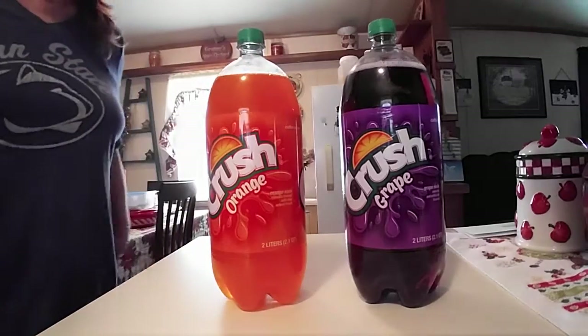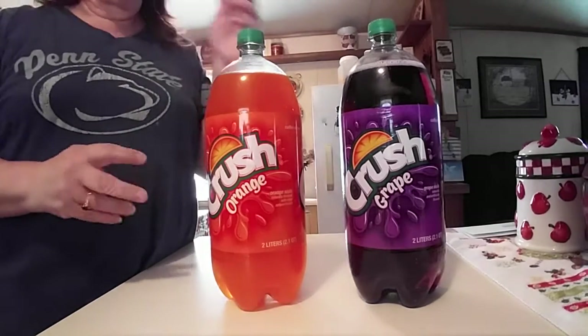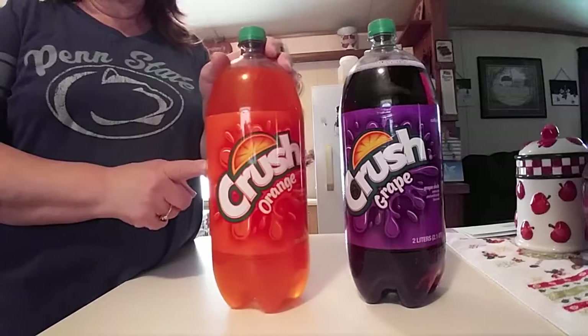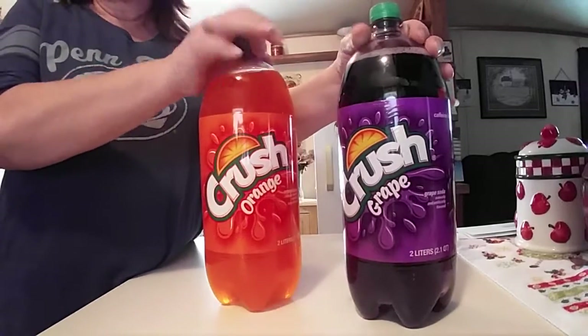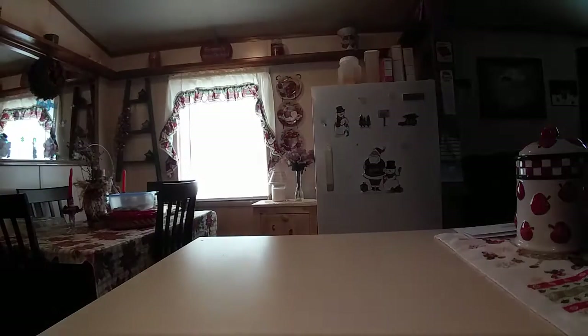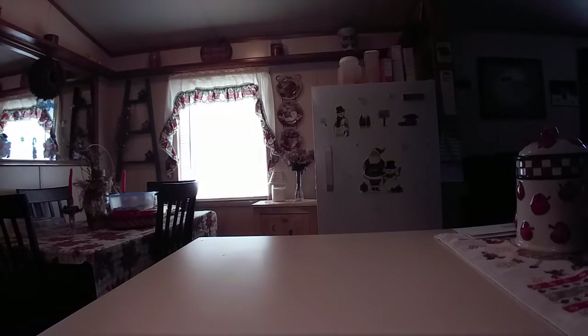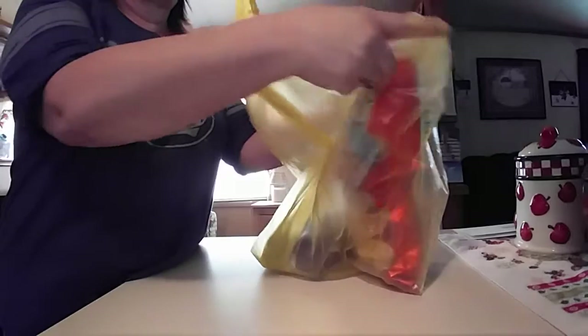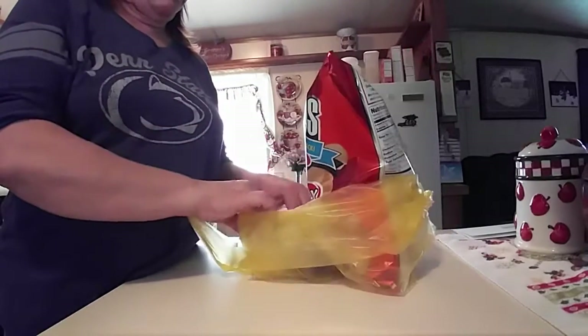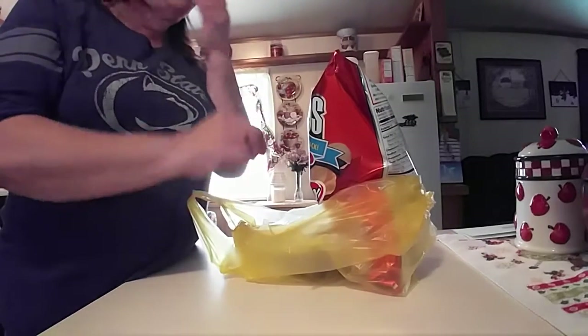These are for Christmas Day, for when the family comes for dinner. I got an Orange Crush and then I got a Grape Crush. And if you look back at my hauls, you know I do not buy pop — I don't drink it — but I'm not going to be like that whenever it's for the family and stuff.